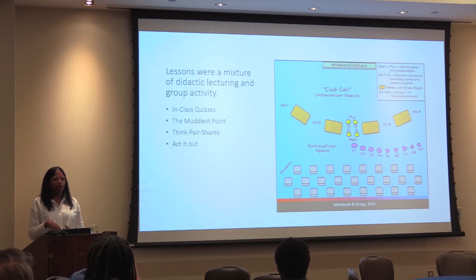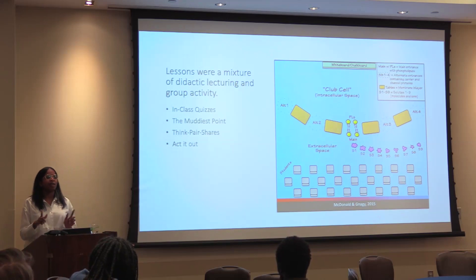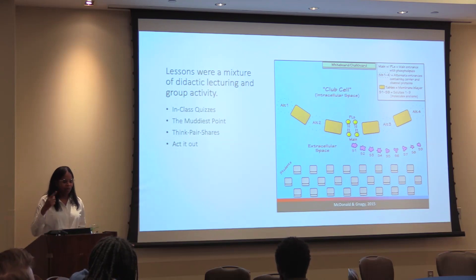The muddiest point involved ending every lecture with a QR code that students could scan and ask a question they didn't get to ask in class or didn't feel comfortable asking. We'd address those at the beginning of every class before the in-class quiz, which allowed me to see in real time what parts of my previous lecture they didn't quite get, and I could tailor upcoming activities based off of their muddiest point submissions.